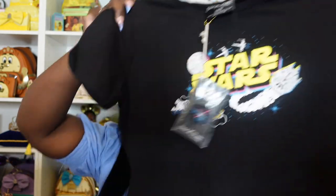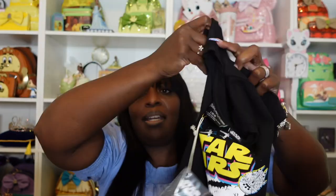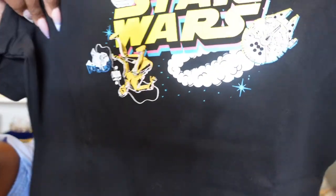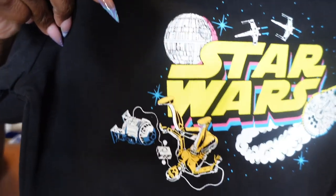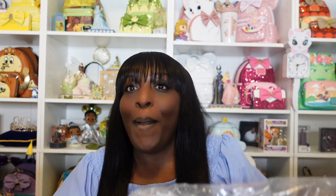It feels like to me when I wear these Stitch Shop shirts that they're actually women's cut, and I like that a lot. I was trying to see if the shirt glows in the dark, but really love this design. Super nice. I'm going to really enjoy wearing this over at Hollywood Studios. I had to get this shirt because I had to get this bag. So let's get into this one.